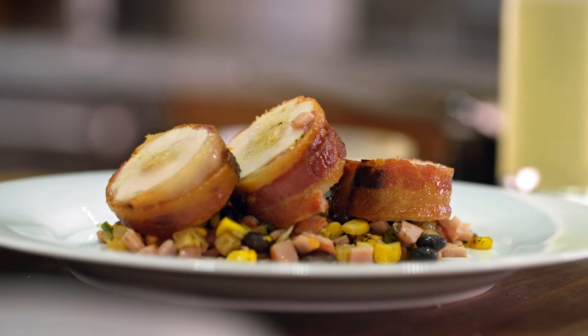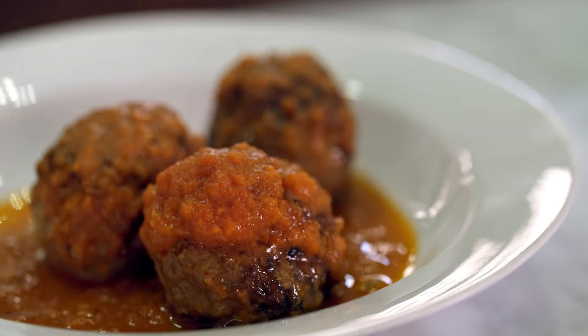Tonight our guests have no idea we're using McDonald's ingredients. I think people will be surprised. I think that people will think the food is delicious and enjoy it.